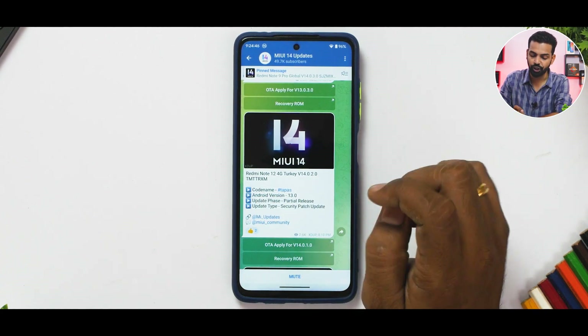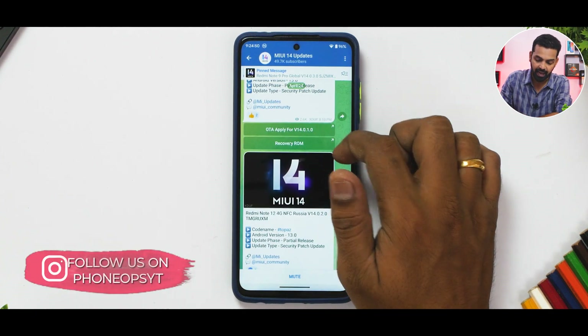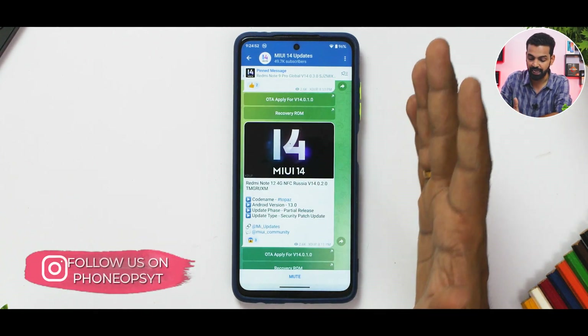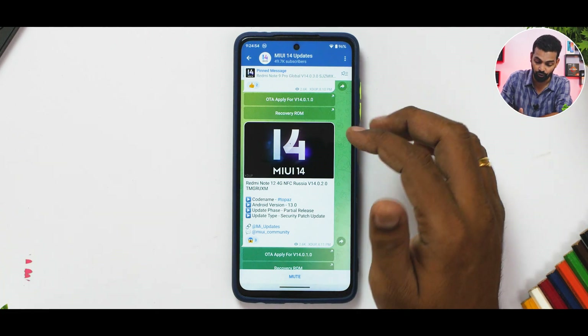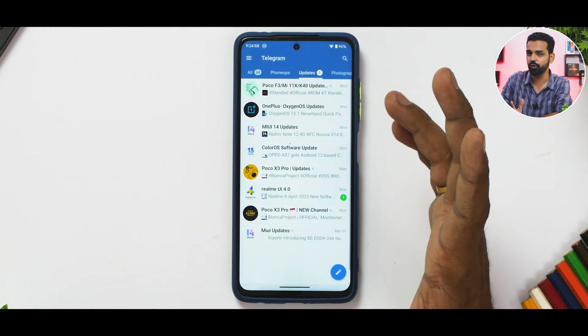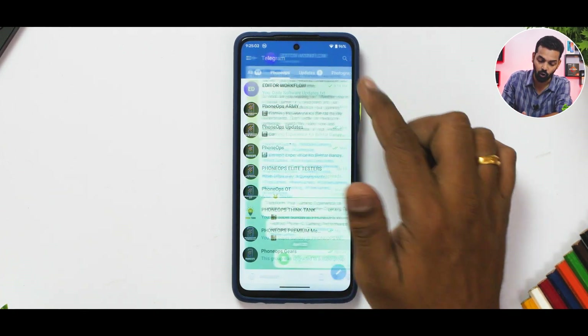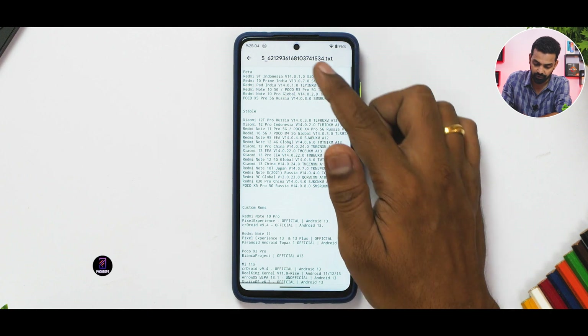The Redmi Note 12 4G in Turkey gets MIUI 14.0.2 with Android 13. The Redmi Note 12 4G NFC in Russia gets MIUI 14.0.2 with Android 13 as a partial stable update. Now let's move on to the interesting part — custom ROMs.